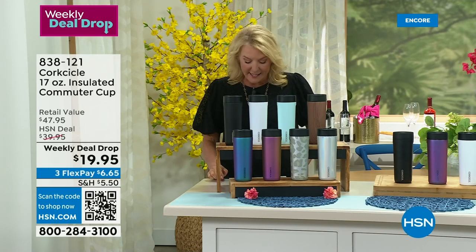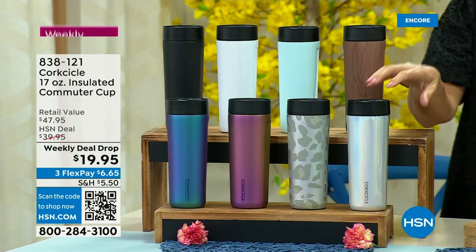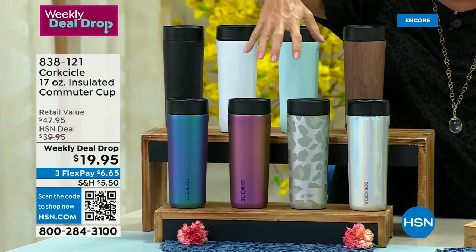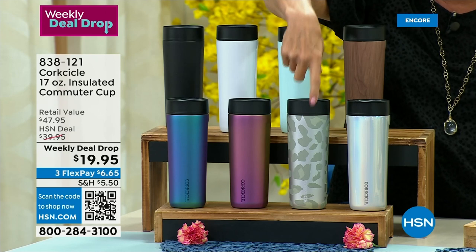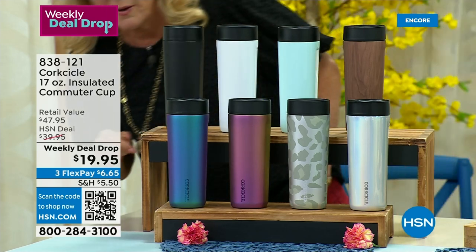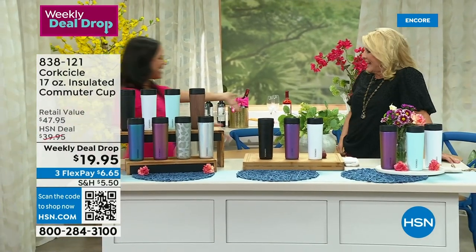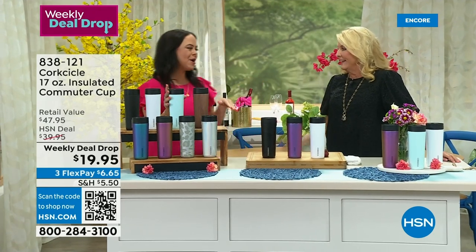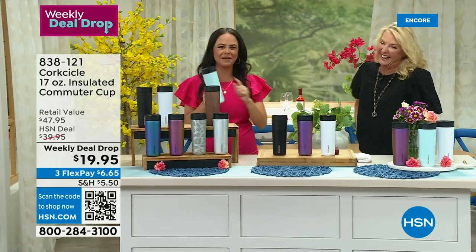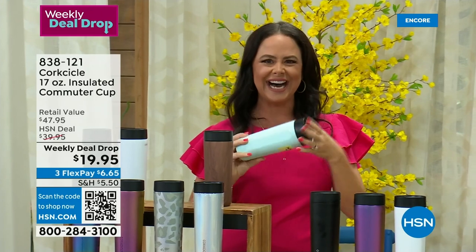It's definitely for commuting or even commuting around your house. It stays cold up to 18 hours and hot up to five hours. We have matte black, gloss white, powder blue, walnut wood which is so pretty, prismatic which I love, a new leopard — the last time we did a Corksicle collection, anything in a print sold out literally at 1 a.m. in the morning. We also have nebula — I bought nebula last time — and a new one called dragonfly. Elizabeth brings us these Corksicle — hello! I'm a huge fan. Oh, you are the Corksicle queen.